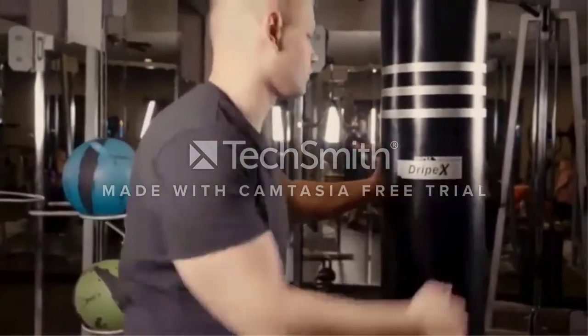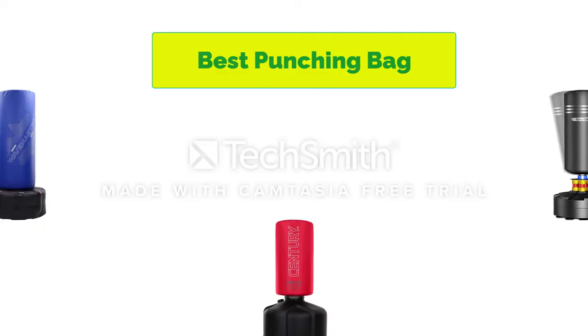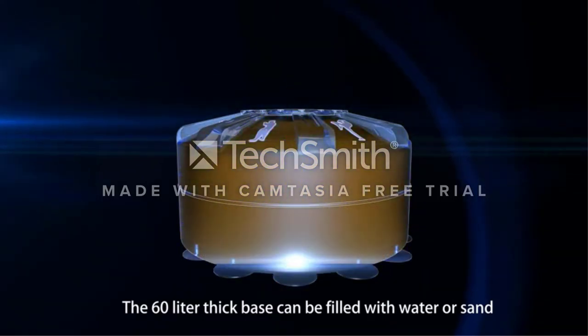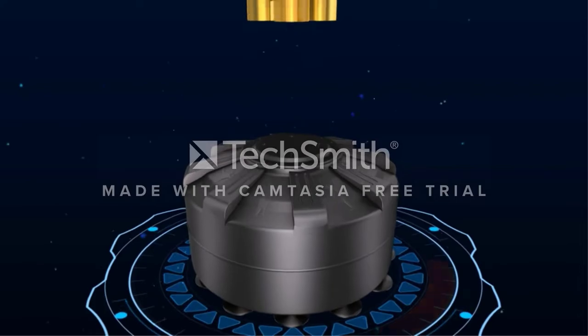Hello, welcome to our gear research channel. Today in this video, we are going to show some of the best punching bags that are best sold and highly rated on Amazon. If you want more information and updated pricing on the products, check the links in the description below. So let's get started with the video.